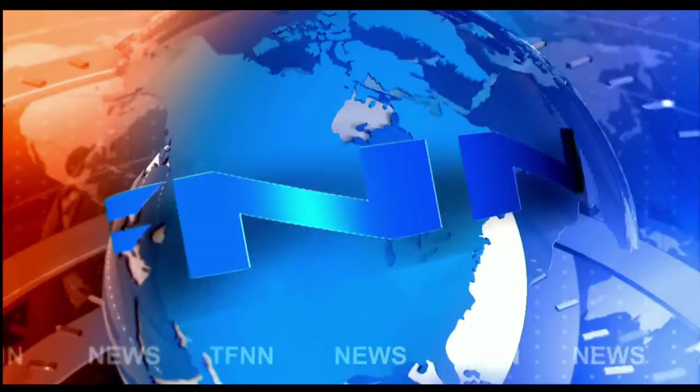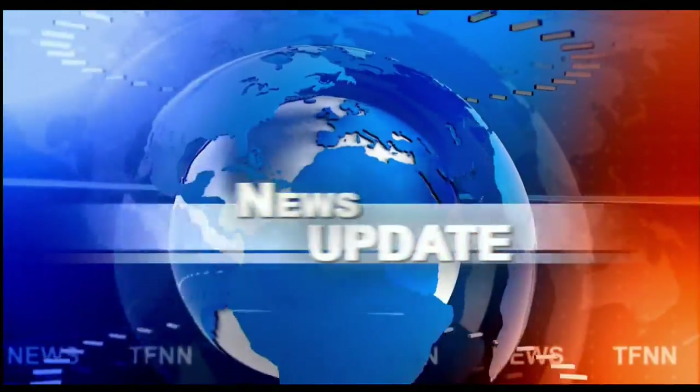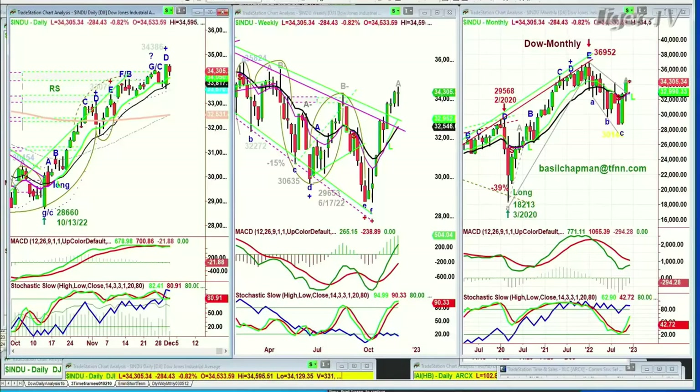T.F.N.N. Headline News Update. Basil Trappin here for the 11 a.m. Tiger Financial News Network Market Update. We're looking at the Dow giving back quite a bit, giving back over half of yesterday's gains sometime today already.